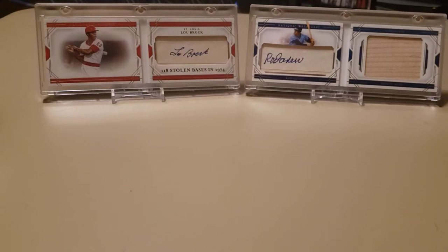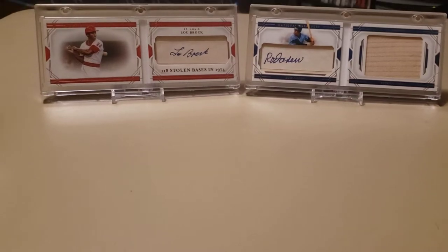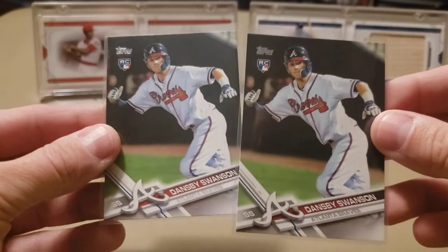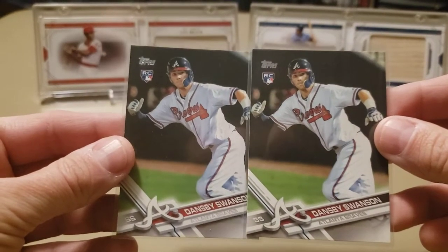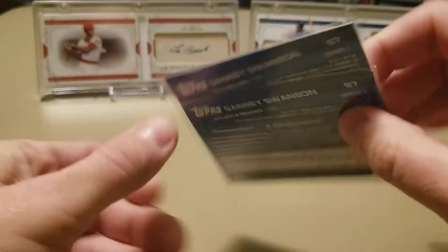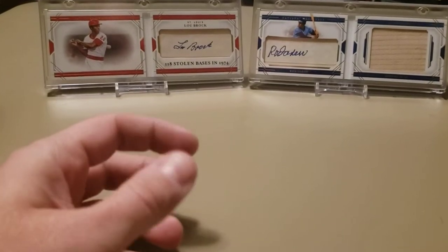The first thing I picked up at the card show — I got two Dansby Swanson rookies, got those for a dollar a piece. I'm not going to pass up Dansby Swanson rookie cards for a buck a piece. Thought that was a pretty good deal.